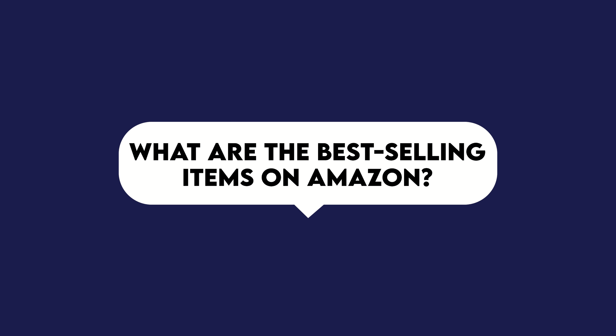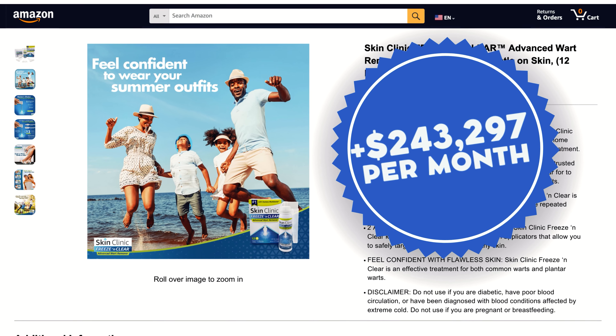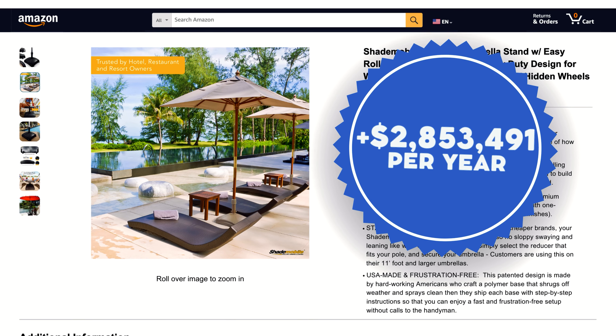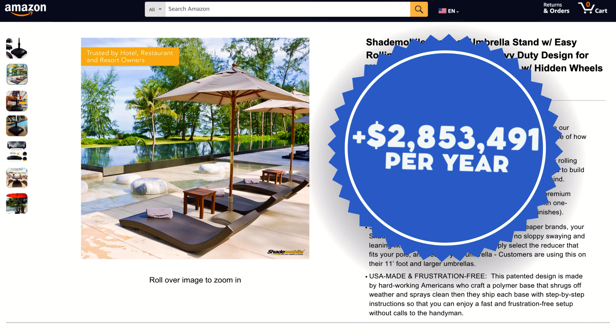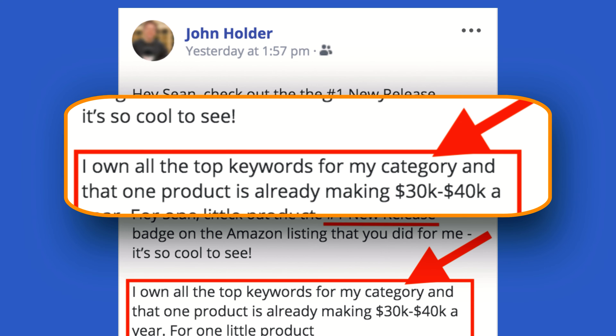The first question is: what are the best selling items on Amazon? That's a can of worms. I have clients selling $9 medical products making over $200,000 a month, and clients selling $300 backyard items making 2 million a year. So it's really not about a best selling item — each category has best sellers that are cashing in really well right now.